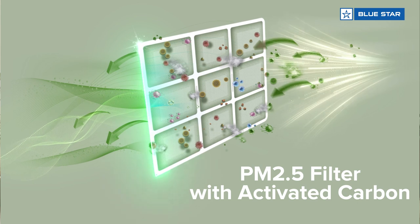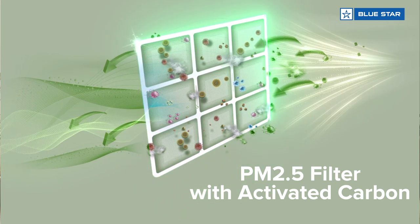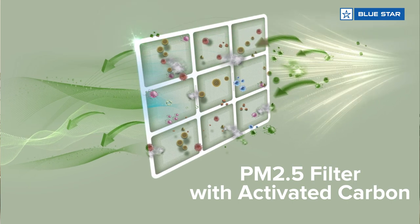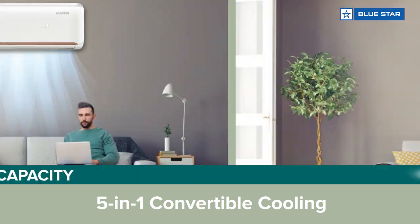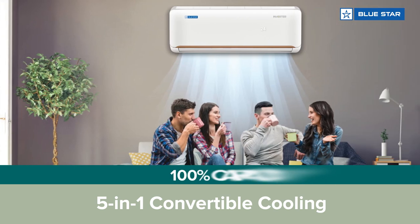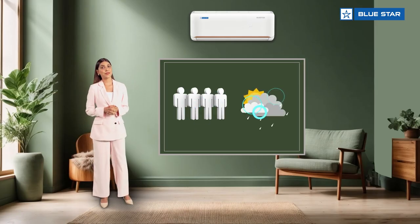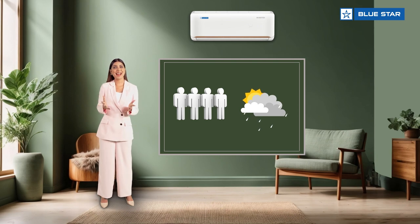The PM 2.5 filter with activated carbon captures harmful pollutants and bad odor too. Impressive, right? This AC comes with 5-in-1 convertible cooling that allows you to select the desired cooling capacity based on your preference, number of people in the room, and the weather outside. How cool is that?